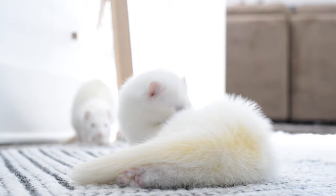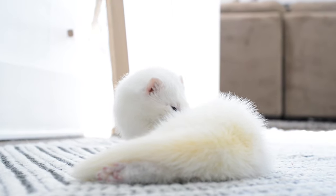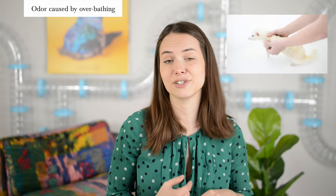We personally bathe our three ferrets every three to six months. Ferrets don't really need bathing, to be honest — they're actually relatively clean animals and do a lot of self-grooming. If you want to learn how to properly bathe your ferret, check our video linked in the description below.